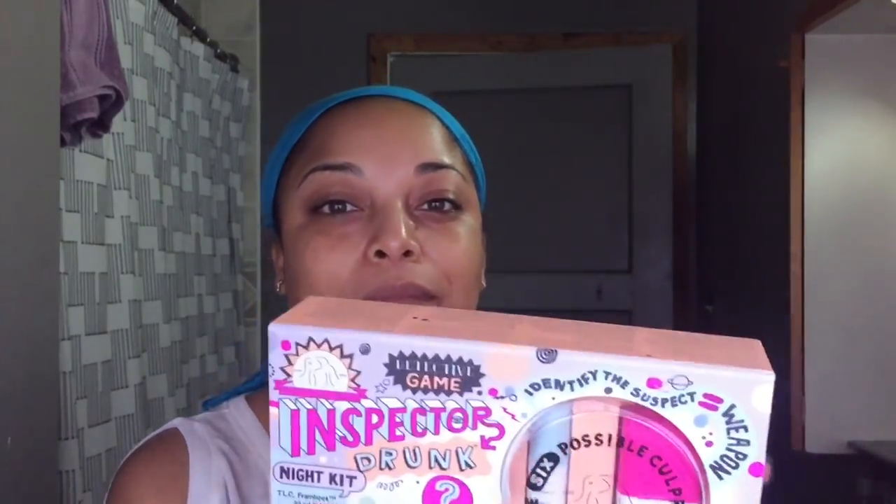I talked about this in my Sephora recommendations — highly recommend it, especially if you have not tried any Drunk Elephant, because you get to try several products at once. They are pricey, but good skincare products mostly are. Honestly, the affordable ones I have are not as effective as the ones I spend money on. The Inspector Drunk nighttime kit is amazing. Let's shoot straight from the hip — this kit is really something.